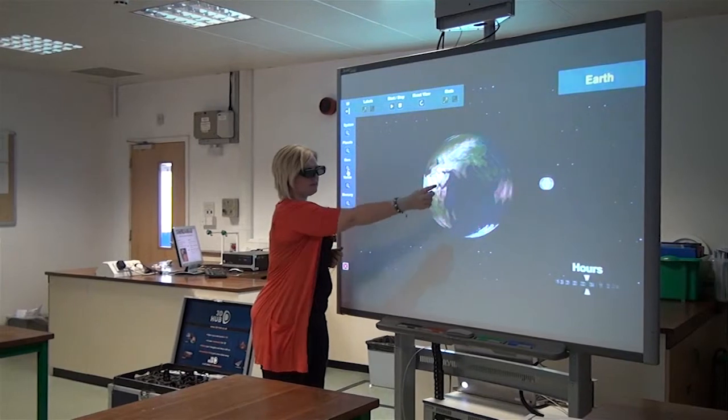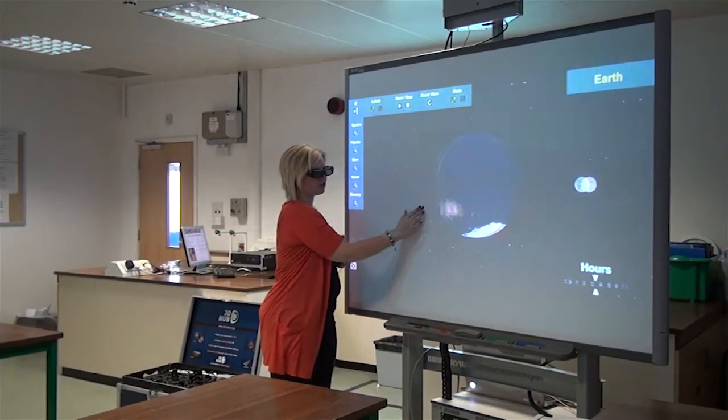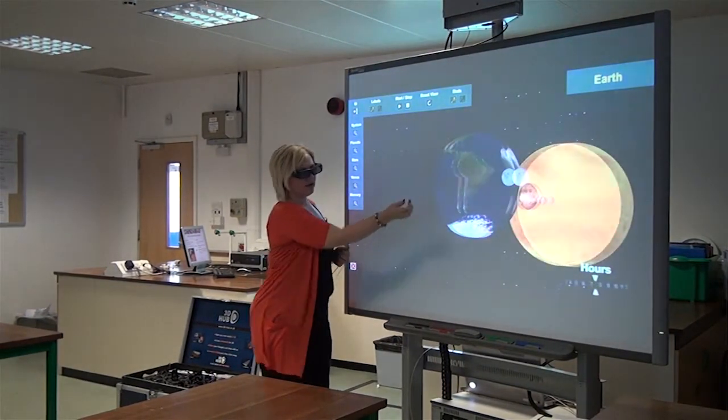It really helps in the classroom because it engages students straight away. The kids were first of all amazed by what they saw in terms of it actually physically coming out to them, almost to the point where they could reach and grab it. I think with the class that I taught, it really helped with their understanding and whenever I'm trying to explain new concepts and ideas, they need to have some kind of a visual and usually it ends up with me drawing little pictures on the whiteboard which aren't that great, or picking up props and trying to move them around.